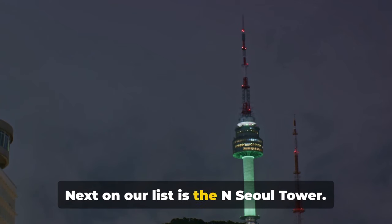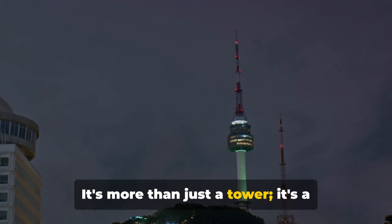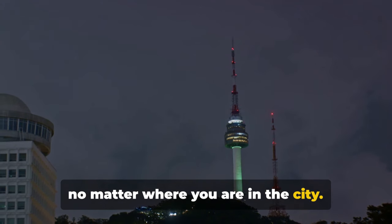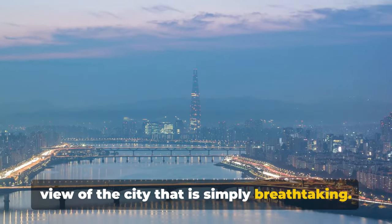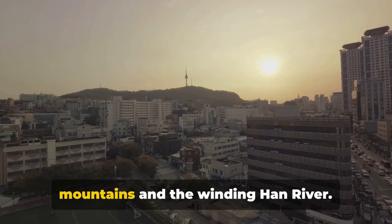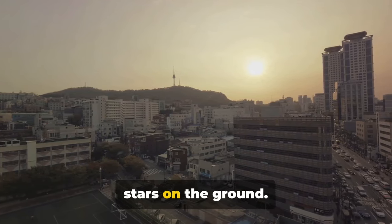Next on our list is the N Seoul Tower, standing tall and proud on Namsan Mountain. It's more than just a tower — it's a symbol of Seoul, a beacon that guides you no matter where you are in the city. The tower offers a 360-degree panoramic view of the city that is simply breathtaking. From up there, Seoul appears as an endless sea of buildings punctuated by mountains and the winding Han River. It's a sight to behold, especially at night when the city lights twinkle like stars on the ground.